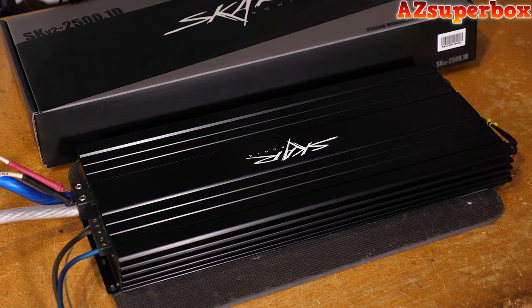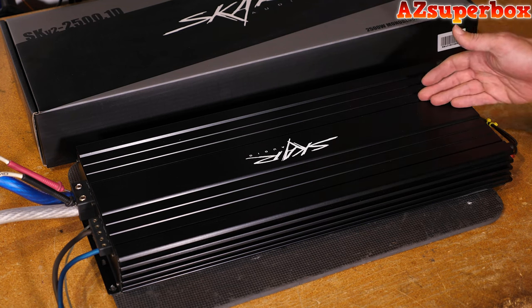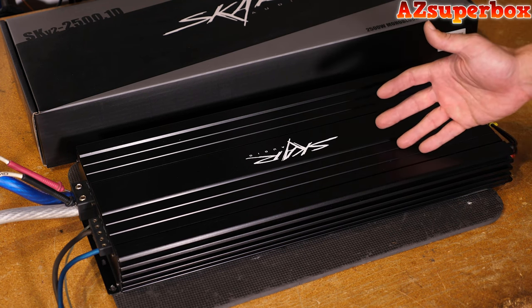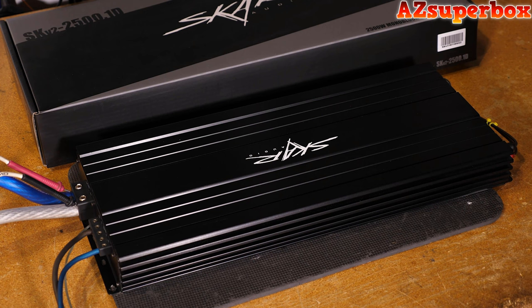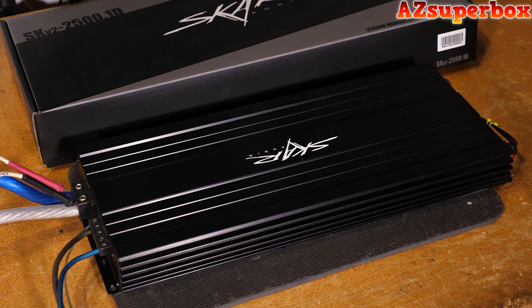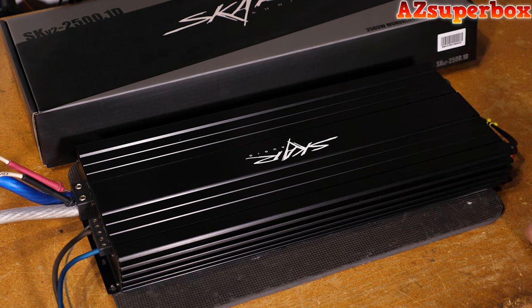We're here at the SCAR Audio headquarters today doing a product video on the SKV-2 2500.1 Class D monoblock amplifier. Very popular amplifier in the SKV-2 series lineup due to the sheer power output capabilities, as well as the relatively small footprint. Featuring very large 1-ohm power and ground terminal inputs and 8-gauge speaker terminal outputs. Now we're going to jump into the real-world testing on the amp dyno, the SMD-81, and show you what this thing can really put out at certified, uncertified, and dynamic power run tests.